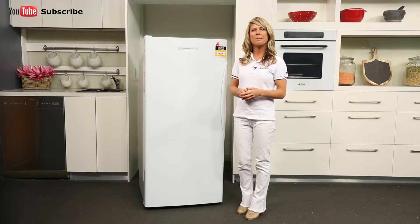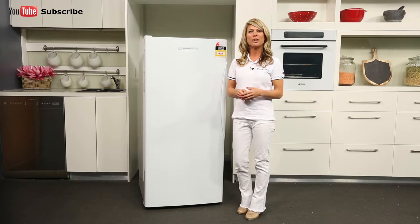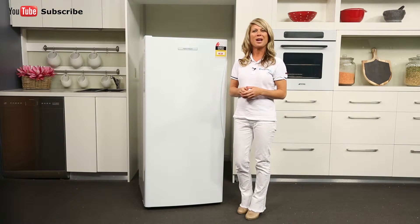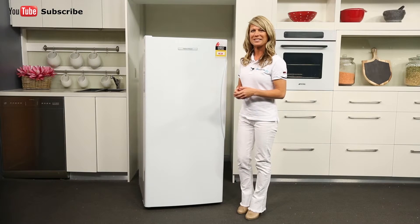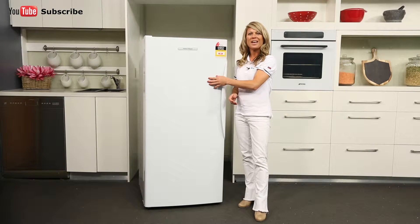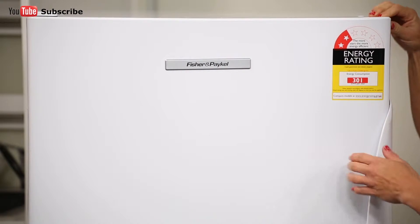You can also combine this fridge with the matching E308RWW Fisher & Paykel Upright Freezer to create a pigeon pair, providing even more storage space. Looking at the front, this fridge is finished in classic fingerprint-resistant white and features an interchangeable door.